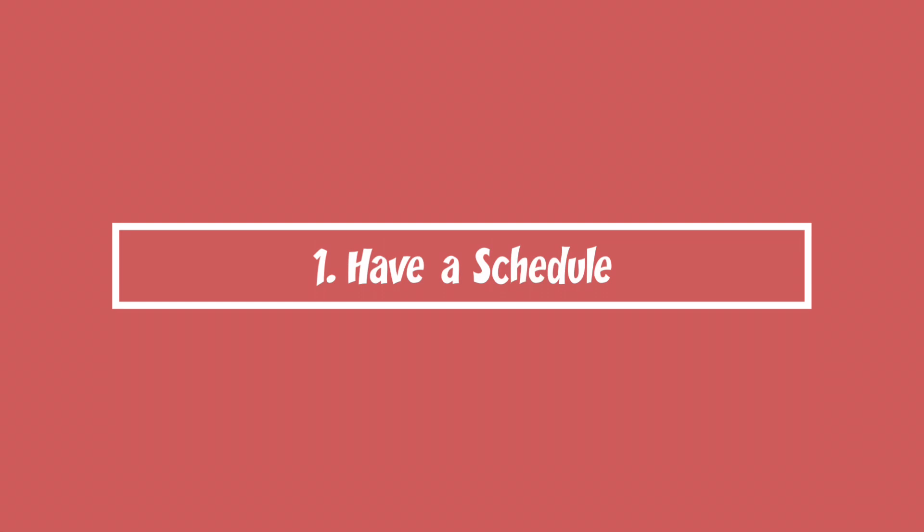Number one is to have a schedule. This is probably the most important thing because it really helps you keep track of what you're supposed to be doing, and it helps if you really stick to it — which I kind of have trouble doing.